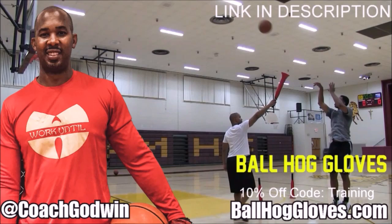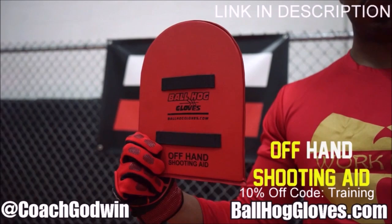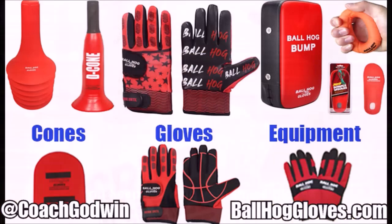Ball Hall Gloves — do our warm-up ball handling drills, our two-ball drill. The D-cone is the perfect complement. We have everything you need from ball handling gloves, bump pads, shooting eggs, and cones. Go to BallHallGloves.com.